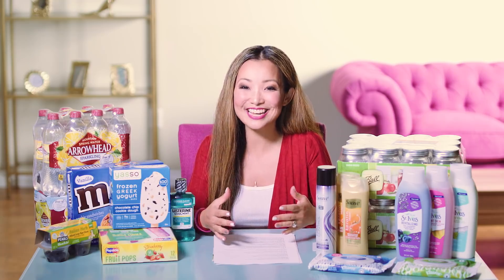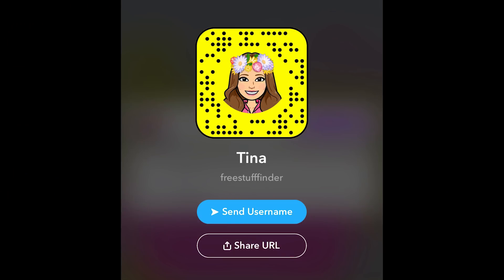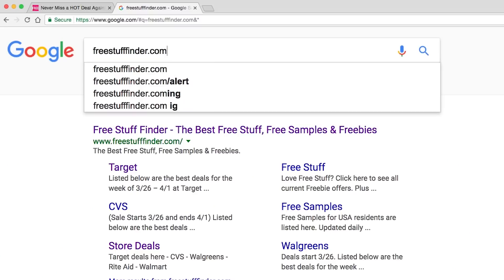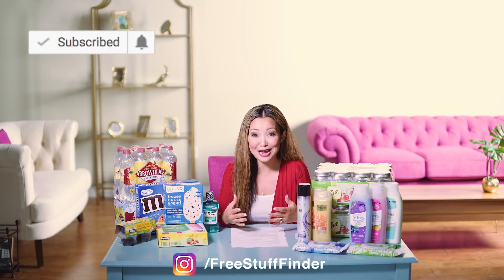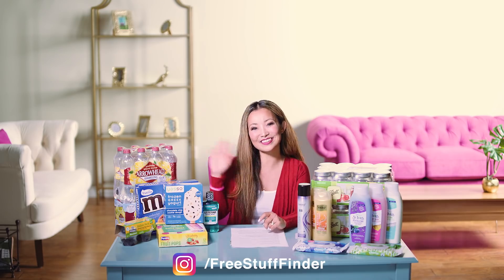Those are some of the deal highlights for this week. Head over to freestufffinder.com for the latest deals and freebie offers posted every single day. Sign up for email updates to get handpicked deals in your inbox daily — great for days when you don't have time to browse. If you're on Snapchat, add me and send a DM to let me know you came from YouTube. Sign up for text alerts for urgently hot deals at freestufffinder.com/alert. Hit subscribe and tap the little bell next to the subscribe button. I'll see you next week for more deals — have a great week, bye!